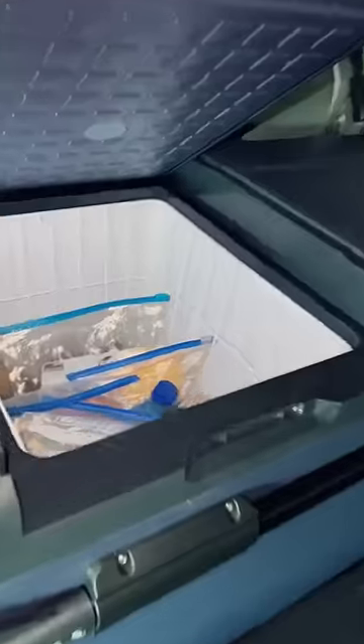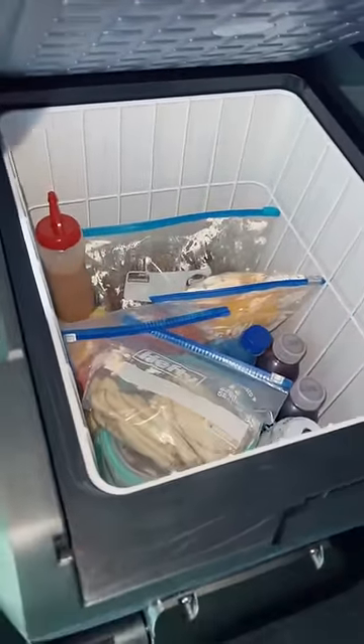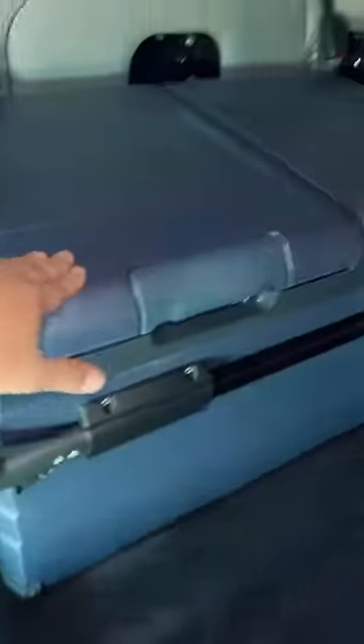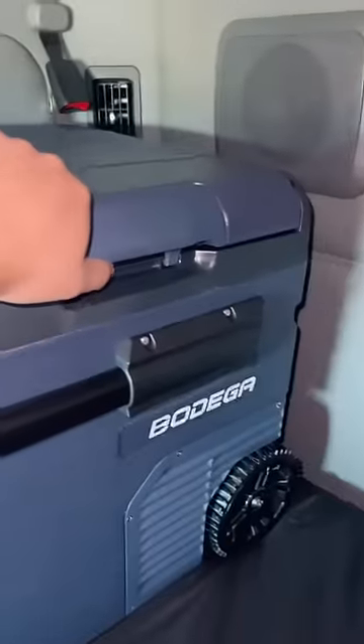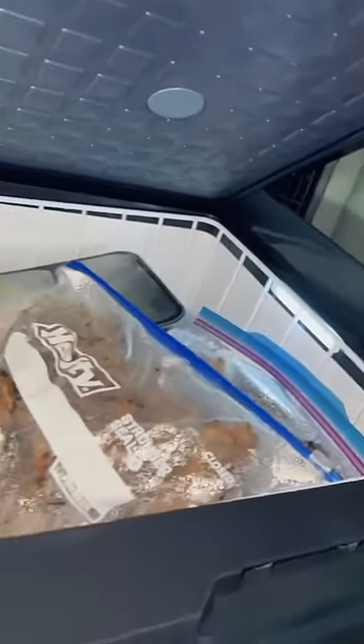As you can see, I have a lot of food in here and it's not even halfway full. This is the freezer section over here — it's got LED lights so you can see inside.